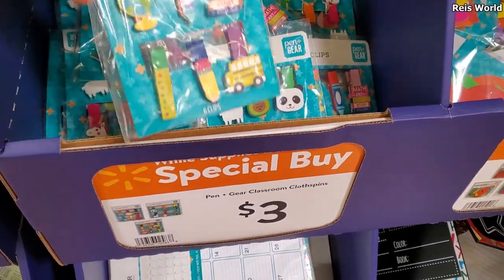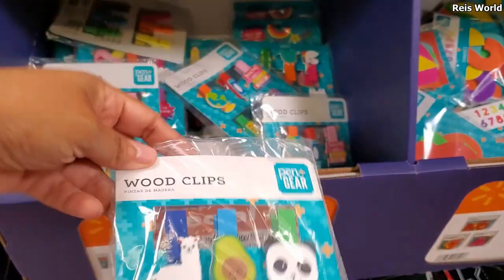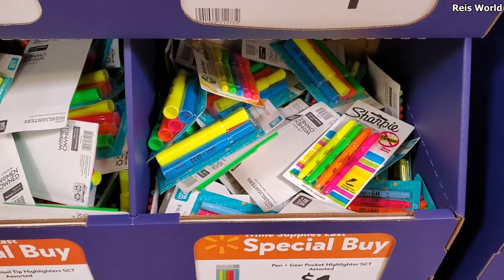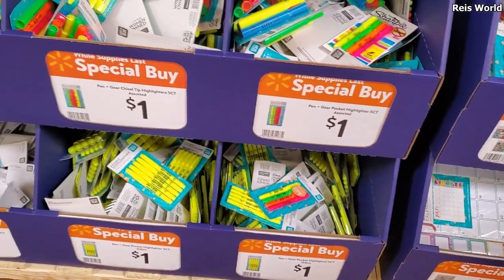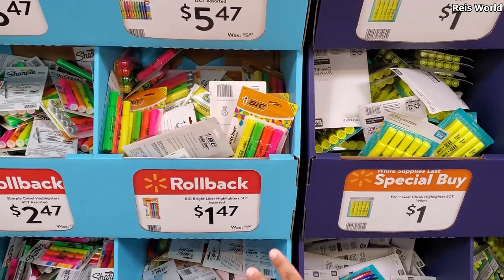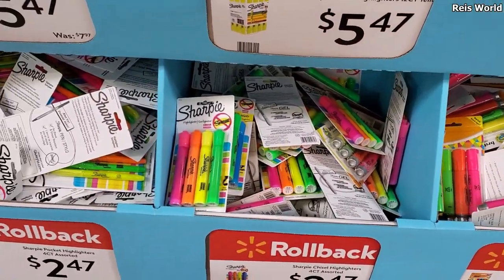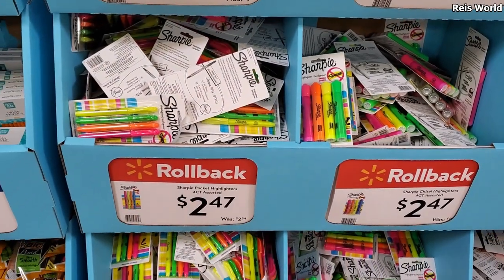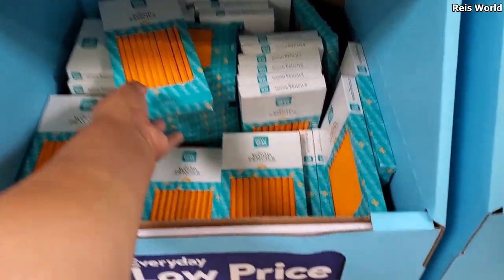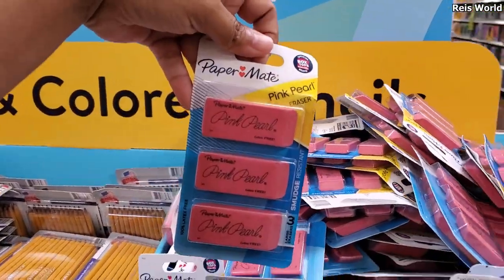Look how cute for only $3! Highlighters are a dollar. You have all yellow, you have your big chunky one for a dollar. A dollar, a dollar fifty for big — you get four in here. $2.47 for Sharpie. $2.50 for a four count, and you get a 24 count for 94 cents in here — which is a good deal, not bad. A dollar, a dollar 34 and you get three.